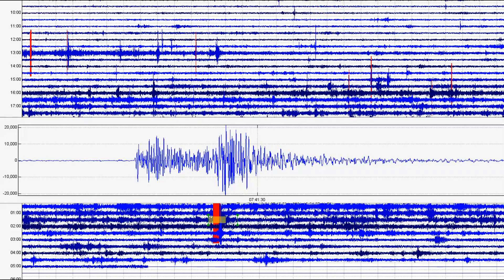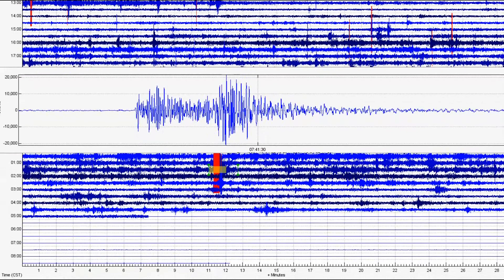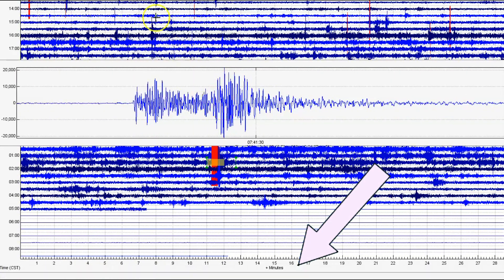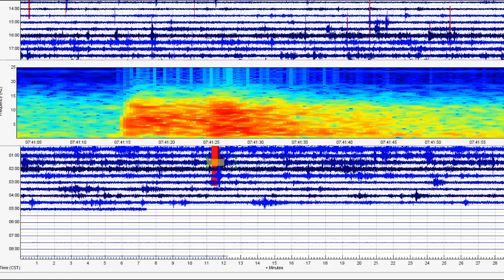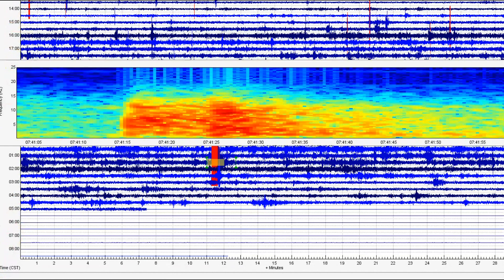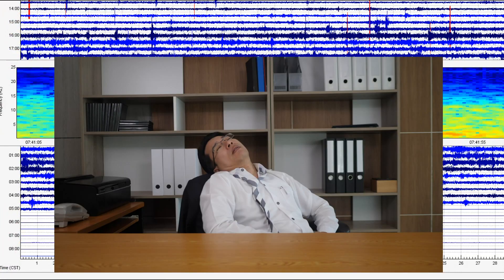This earthquake right here, which comes from Moose Creek, Idaho, comes in as a magnitude 2.89. We'll go to the spectrogram. Look at that — all the hot gases and hot water that came up, marked in red. So a message was sent to the geologist.